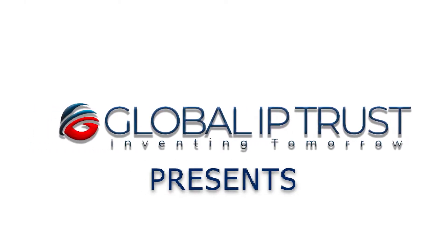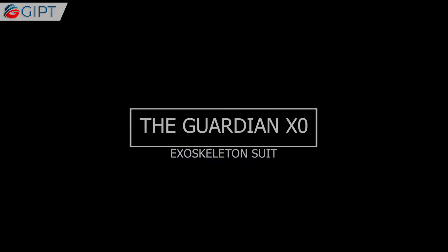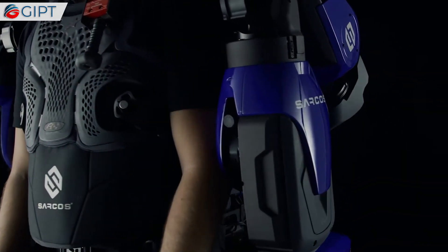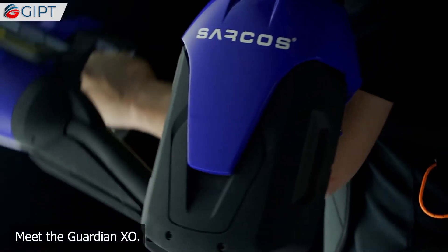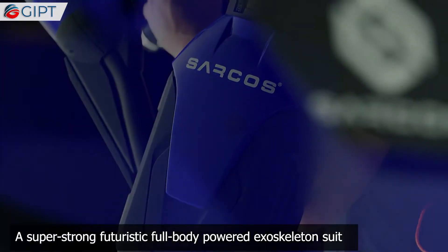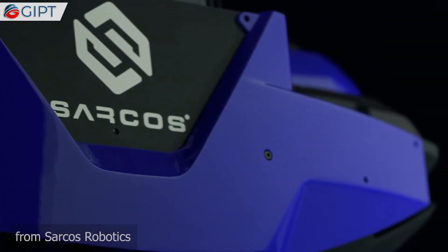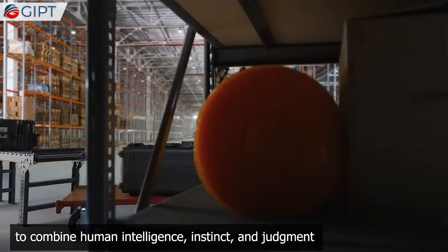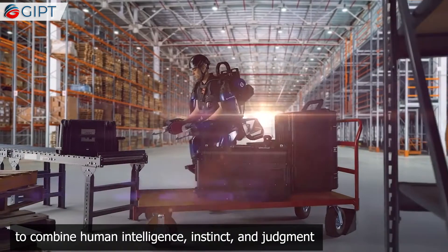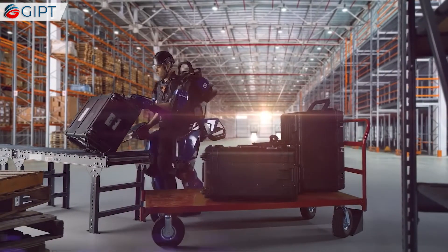Global IP Trust presents the Guardian XO. Meet the Guardian XO, a super strong, futuristic full-body powered exoskeleton suit from Sarcos Robotics. It is the world's first battery-powered industrial robot to combine human intelligence, instinct, and judgment with the power, endurance, and precision of machines.